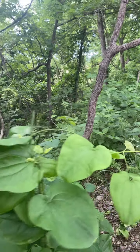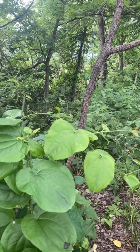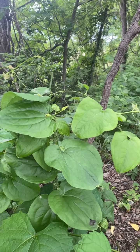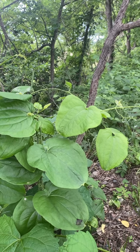What that's showing us is that a whitetail deer, because they don't have upper incisors, grabbed that vine and with a combination of their lower incisors, their tongue, and probably their upper gums, tore that plant off.